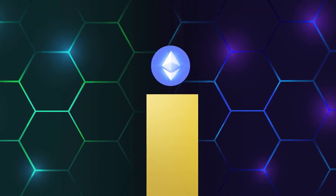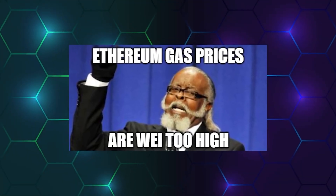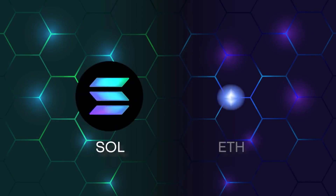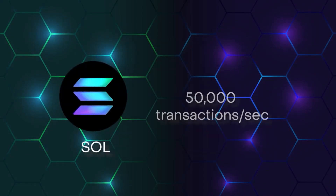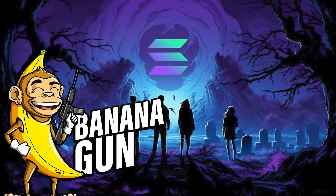The Solana blockchain has seen a surge in activity, especially in meme coin trading, thanks to its lower transaction fees compared to Ethereum. Numerous bots are transitioning from Ethereum to Solana or originating directly on Solana, so the competition is fierce. As Solana traders engage in a higher volume of transactions due to lower costs, the demand for efficient trading bots is on the rise. Banana Gun's entry into the Solana market signifies its recognition of this growing demand.